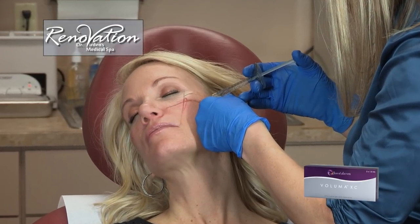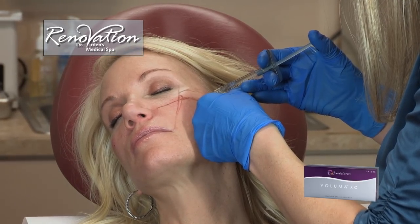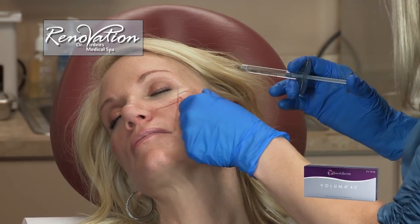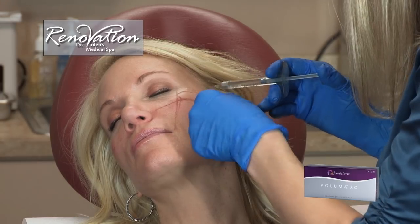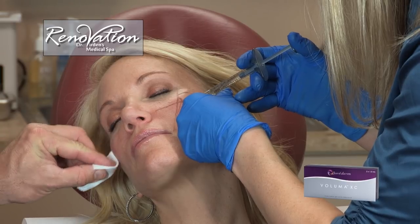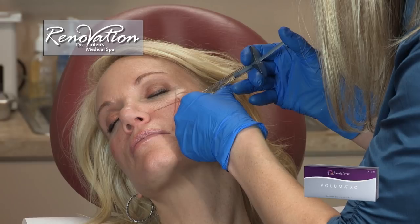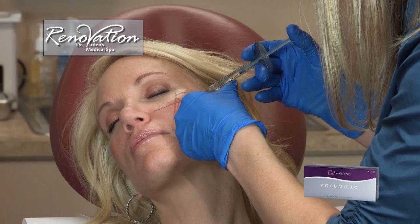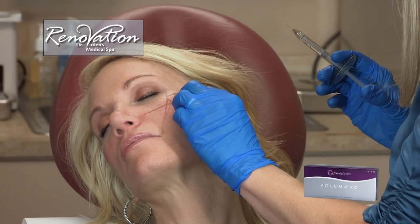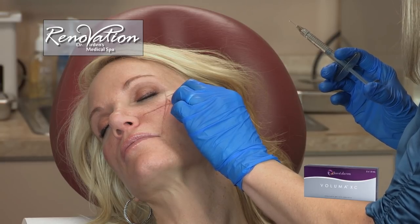Another thing that a product like this allows you to do is address the fact that most faces are a little asymmetrical by nature. If we were to be really critical, we'd see that our orbits are a little different, the sides of our faces are a little different, and one brow might be a little higher than another. With fillers we have the ability to help with some of those asymmetries. You can see it's a very bloodless procedure.